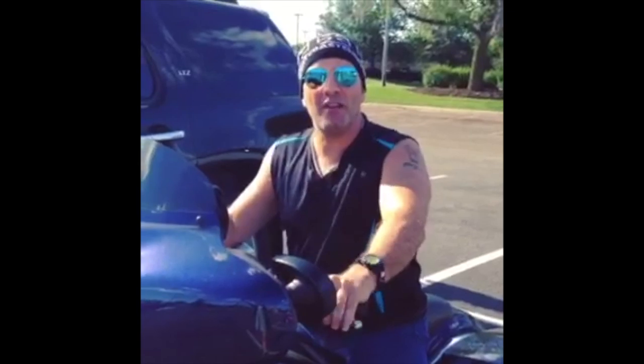Uh oh, looks like I have a four o'clock shadow — gotta go to ShaveNation.com. Have a great shave, have a great day.